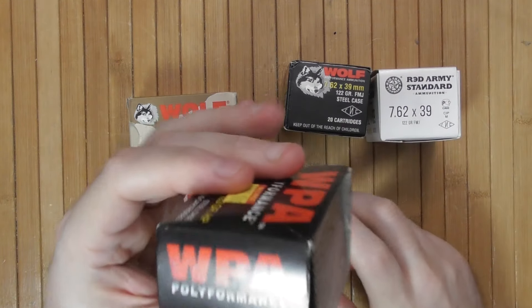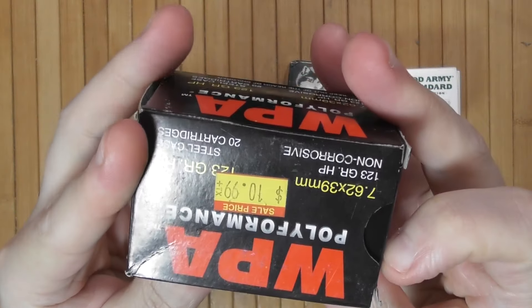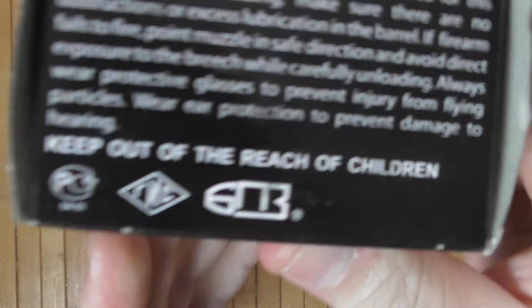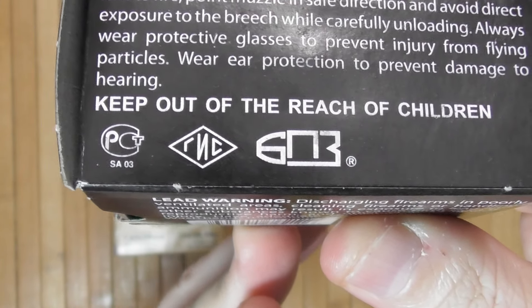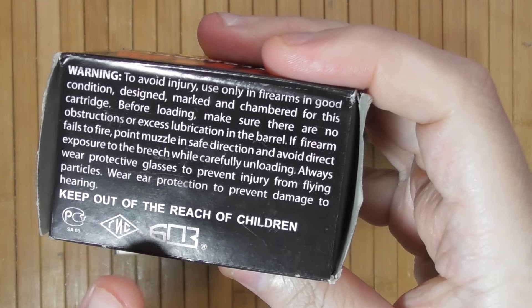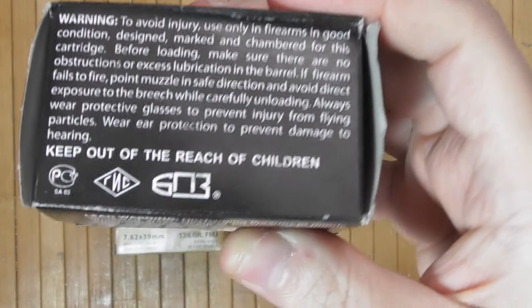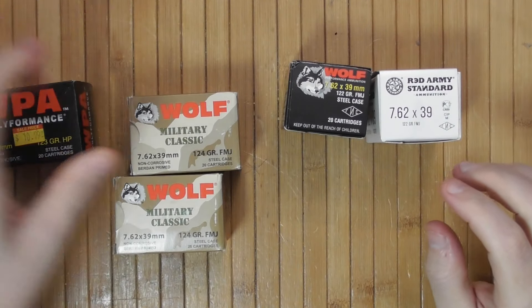A while earlier I also purchased hollow points by Wolf Polyformance. These are Barnaul. BPZ is the mark of the Barnaul factory — BPZ in Russian is Barnaulsky Patronny Zavod, meaning Barnaul ammo factory. So there is no point opening it; we already know this is Barnaul.